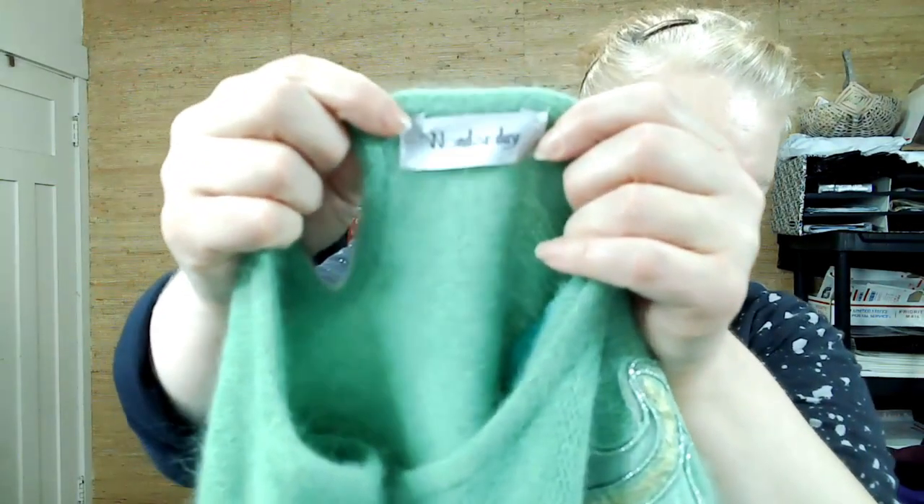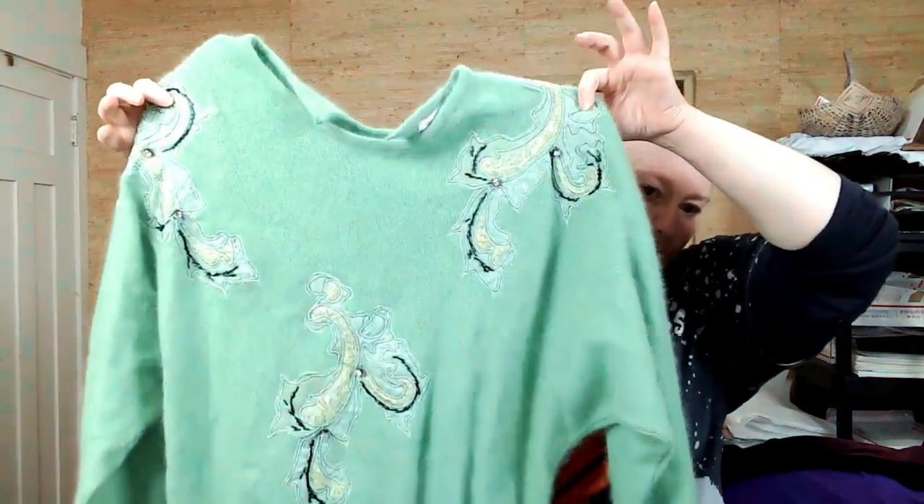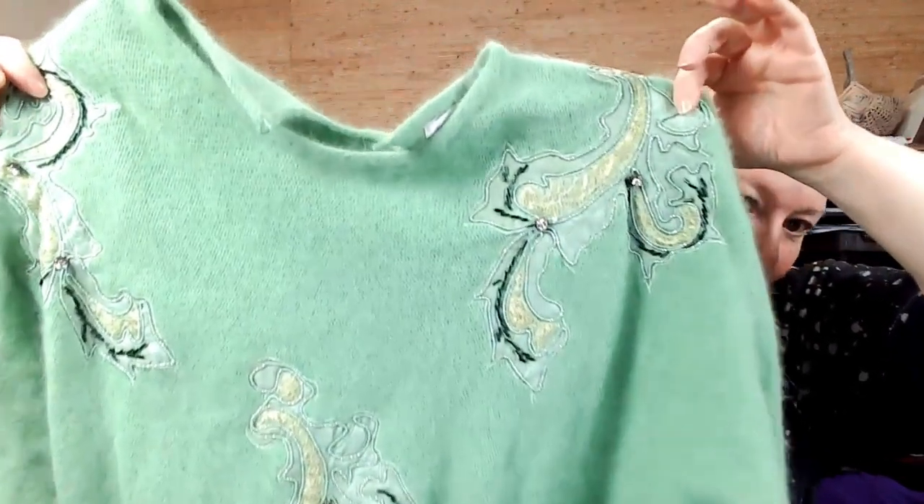Oh yeah, this is vintage and I could not not get it. It's Wonder Day — I just pulled the button off, which I will put back on; it just came off. Look how cool that looks. It has no material tag, but it feels like an Angora or cashmere mix. I will look up the brand. It is fibrous, so I'll have to fix that — I'll put it in my little fix pile.